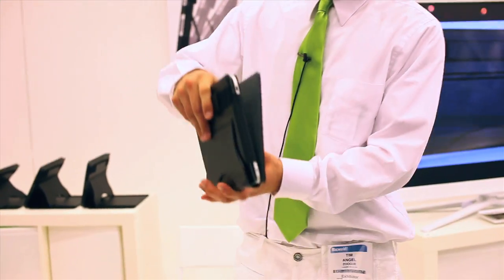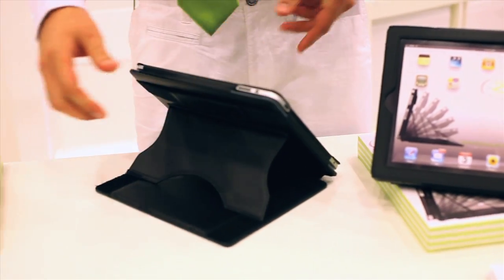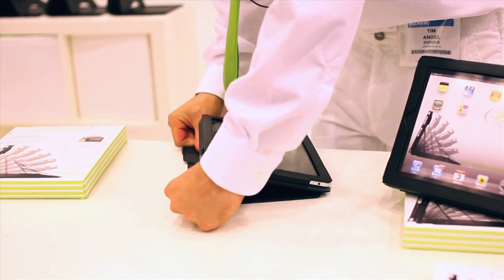We got the Zugu case here. It's the only iPad case that's adjustable to any angle. What you do, you take out the front cover, flip it over, take out the kickstand, and you're ready to go. That's all you need to do.